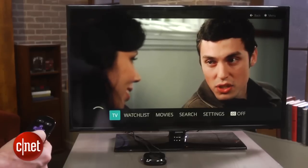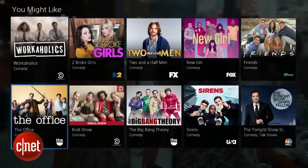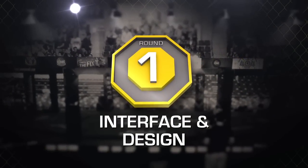These services are brand spanking new, so we're not scoring them, but we're going to decide a winner for each round. The final prize fight king of the ring will be the competitor with the most rounds won. Let's get it on — round one is interface and design.